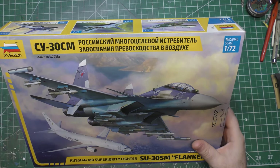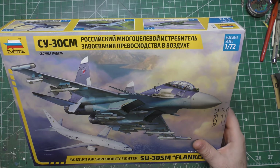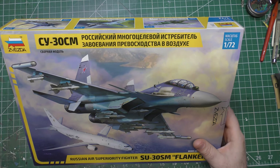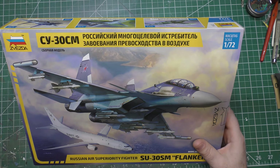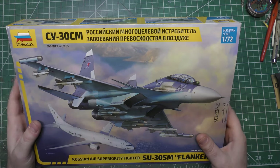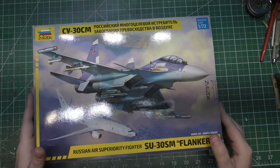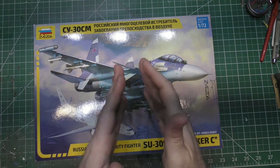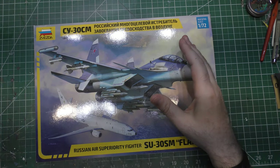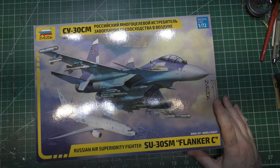Putting something tangible in front of them instead of just pictures on a slideshow — letting them see and hold it — was a really cool thing. As the NCOIC of weapons and tactics, I decided I was going to build us our own little mini petting zoo. 1/72 scale was a great scale to work in because it's not too big and not too small to really see the details.